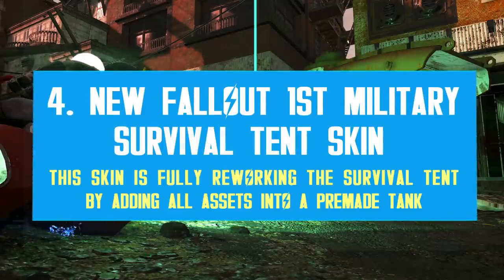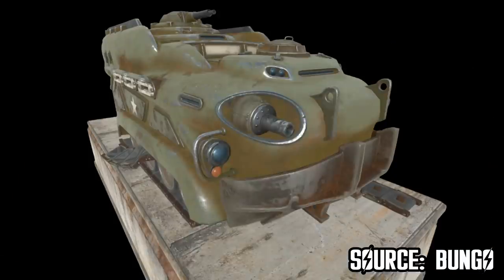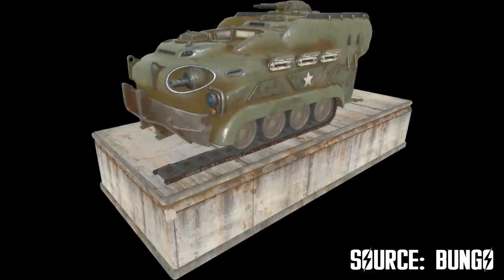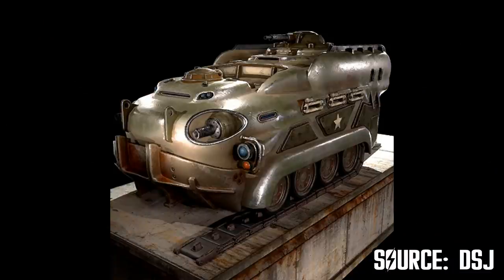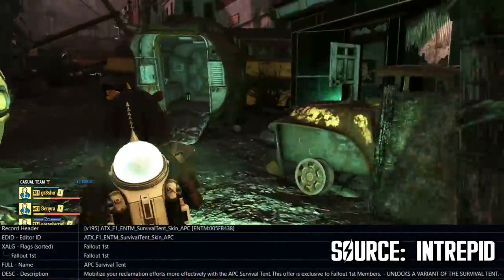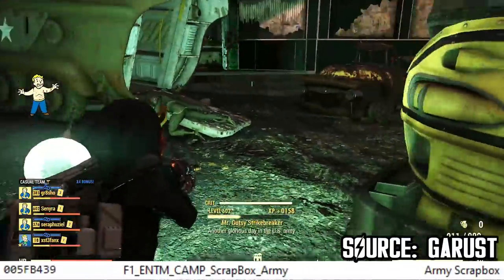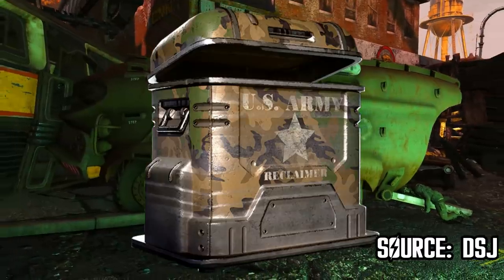This next point is something a bit unexpected — I talked about it first hand in my livestream yesterday. Last week dataminers discovered a premade tank in the game files, and we assumed it was just another standard atomic shop premade item for your camp. Well, it's actually a skin for the survival tent — a new entry for Fallout 1st members releasing in the upcoming months. Bethesda is reworking the entire survival tent concept with new assets. It's called the APC Army skin, and dataminers have already discovered other assets included in this tent.